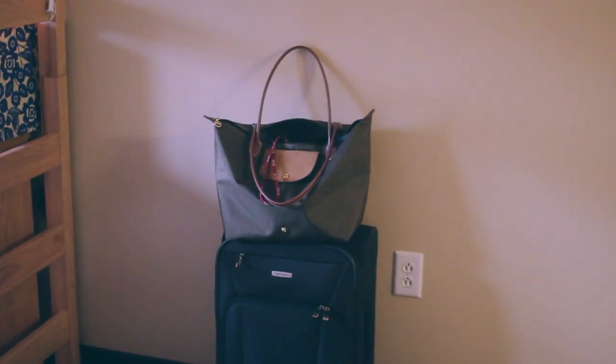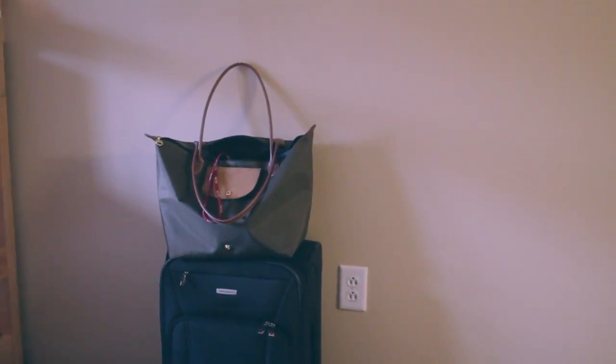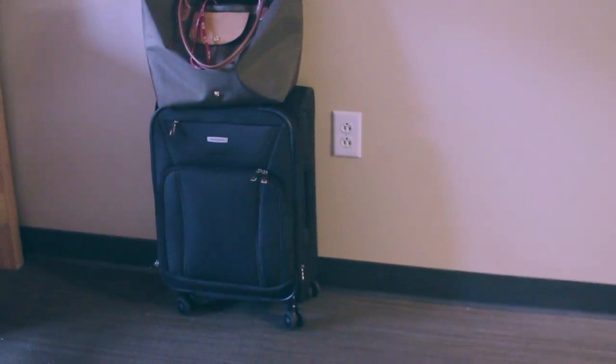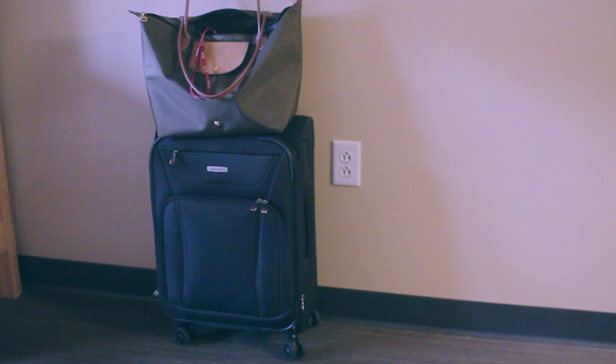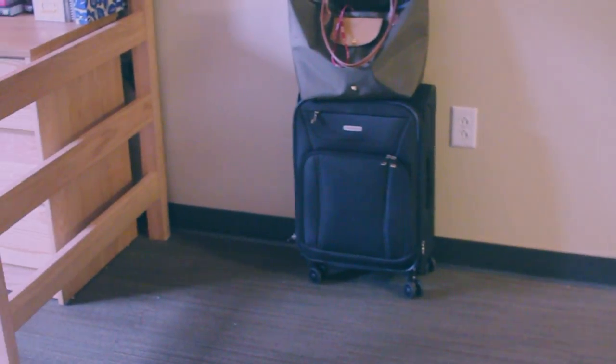Below that I just have my go-to bag which I carry everywhere — I put all my school stuff in there. It's my Longchamp bag in an olive green color. And then below that I have my suitcase because I just got back from a trip to the Hamptons for a super secret project that I will be telling you guys about eventually.